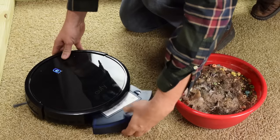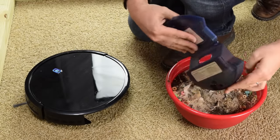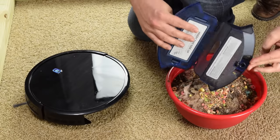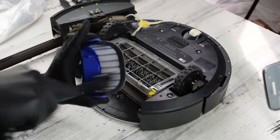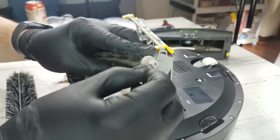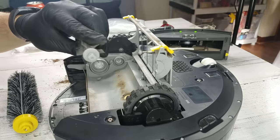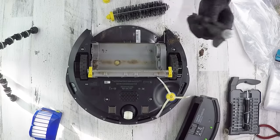A few final things to keep in mind: dustbin size is really important. You really want the largest dustbin you can get, because the more space you have there, the more it can clean without supervision. Also, you really need to take care of robot vacuums by cleaning the brushes and filters regularly. It's so much more important than with traditional vacuum cleaners, because almost every failure on a robot vacuum is directly due to a lack of regular cleaning.